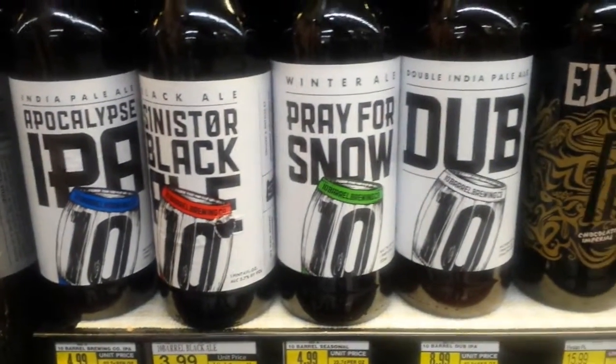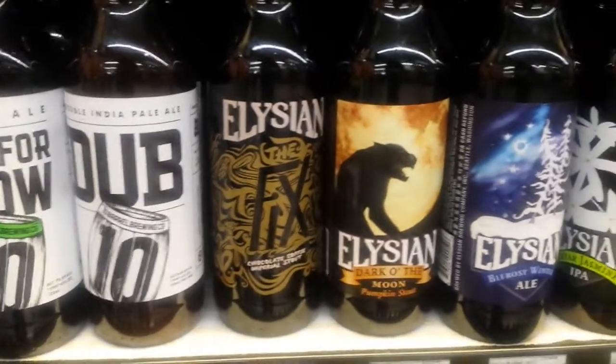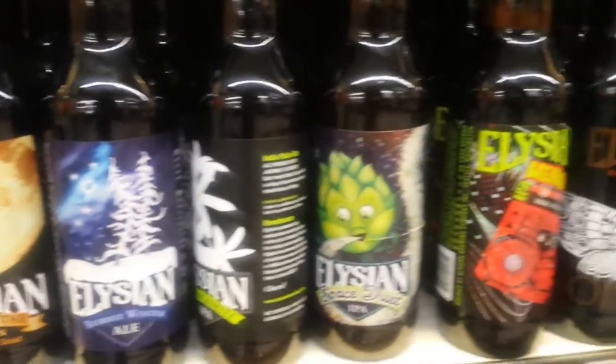And if there's one thing I love, it's well-designed packaging, and I love these, so I'm sharing them with you guys. Yeah, I think they're absolutely beautiful.